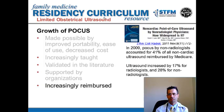Along with this institutional support for point-of-care ultrasound is the fact that it has become more and more reimbursed and billed for by non-radiologists. In this article from 2009, they described ultrasound being performed by non-radiologists as consisting of 41% of all non-cardiac ultrasound reimbursed by Medicare. In addition, the article describes that over the past 10 years there has been a proportionally larger growth in ultrasound billed by non-radiologists compared to radiologists, where ultrasound increased by 17% by radiologists and 28% for non-radiologists.